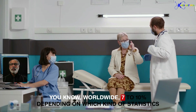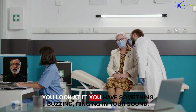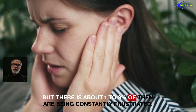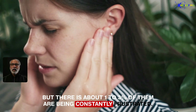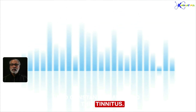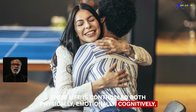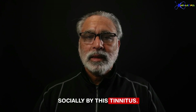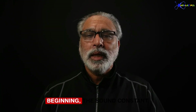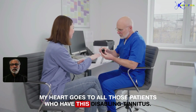Worldwide, seven to ten percent of people — depending on which statistics you look at — have some buzzing or ringing in their ears. But about one to three percent of them are constantly frustrated and hampered by tinnitus. Their life is controlled physically, emotionally, cognitively, and socially by this condition. Just imagine — 24 hours, as I tried to show you in the beginning, this constant sound. My heart goes out to all those patients who have this disabling tinnitus.